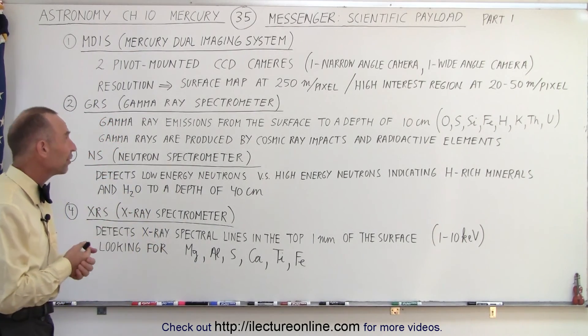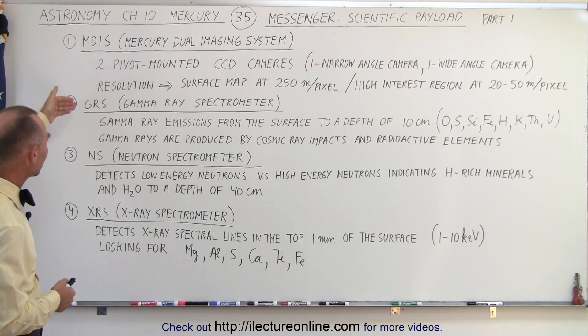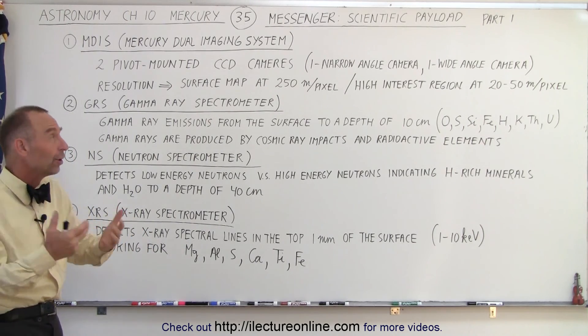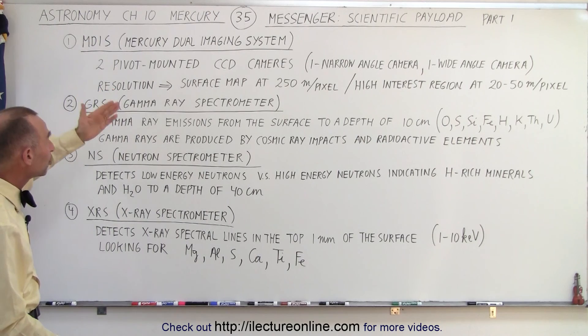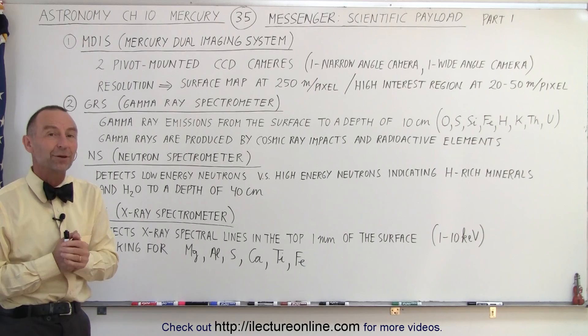On this video, the first four we're going to talk about are the MDIS, the GRS, the NS, and the XRS. Those are acronyms for scientific instruments. The first one, MDIS, is an acronym for Mercury Dual Imaging System — just a fancy name for visual cameras.